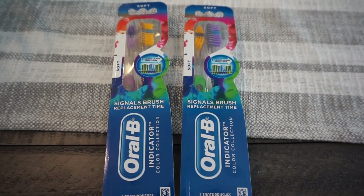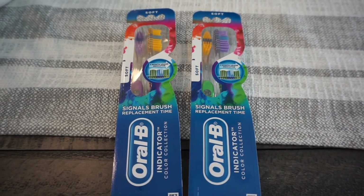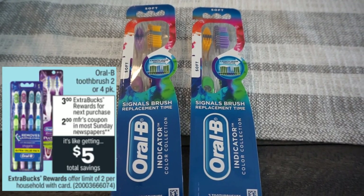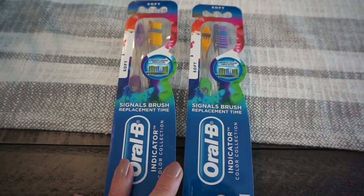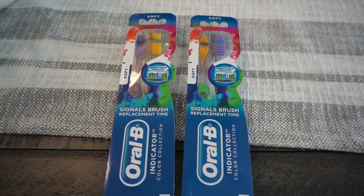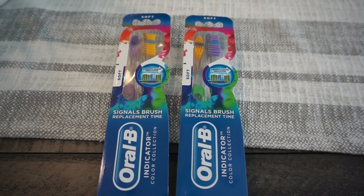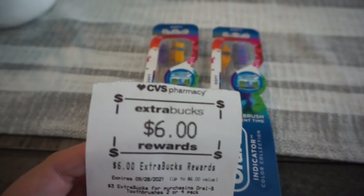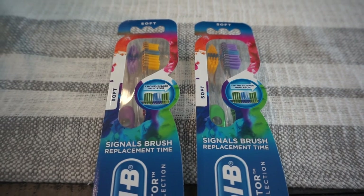We're going to stock up on toothbrushes this week. The Indicator two-pack at my store is priced at $5.49 each, included in the buy one get a $3 extra buck deal at CVS. I grabbed two of them. We have a $2 insert coupon in the September P&G insert that just came out, which brought each down to $3.49. I maxed out the deal and got a total of $6 in extra bucks — $3 for each toothbrush — so the final cost is just 49 cents per two-pack.